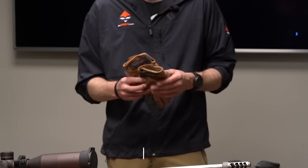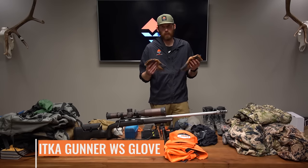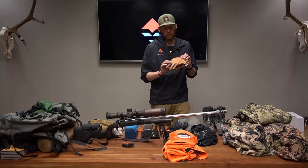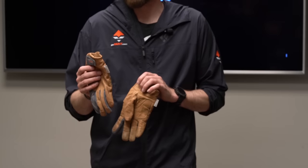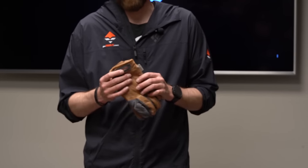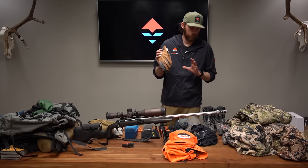My all-time favorite pair of gloves are the Sitka Gunner Gloves. These go everywhere with me — working around camp, glassing, hiking. I actually lost a pair in Colorado last year and almost couldn't handle it. I tried going back to find them but ended up having to buy a new pair. They're just the ultimate do-it-all glove.